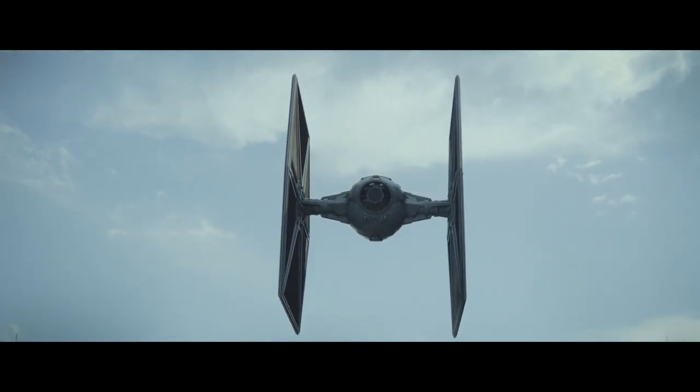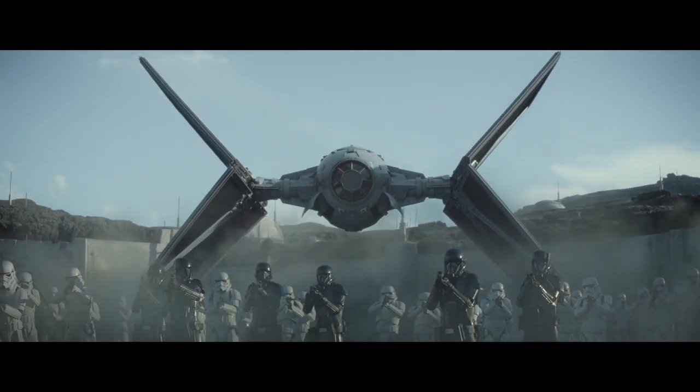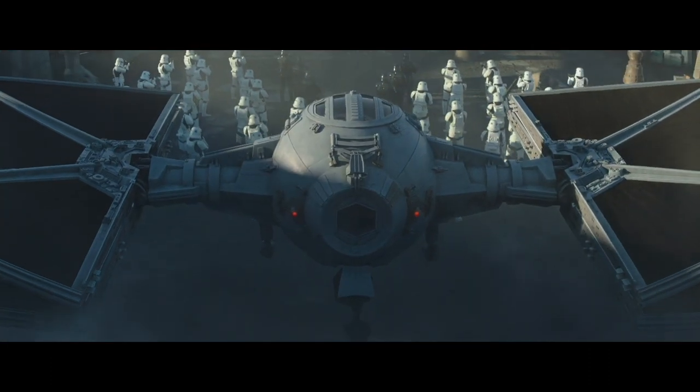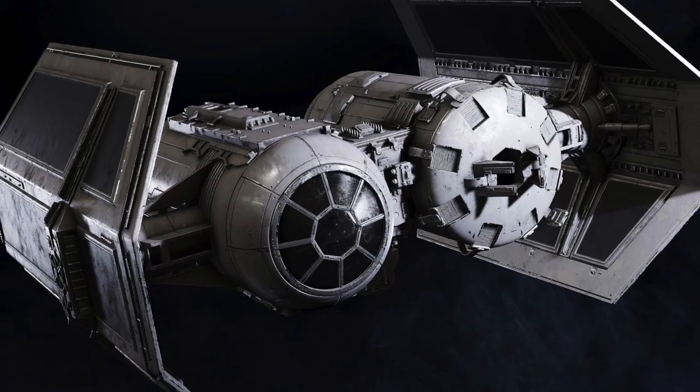The Outland TIE fighter was essentially the TIE LN fighter with modified wings that could fold when landing, allowing ease of access to the cockpit and to land on non-ideal locations. There were many other fighters in the TIE line, including the TIE Interceptor and TIE Bomber.